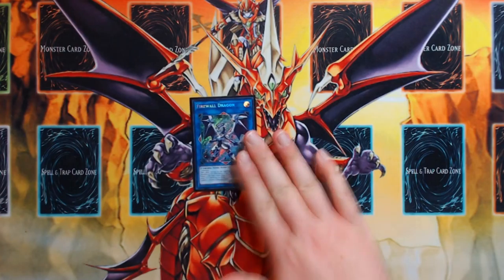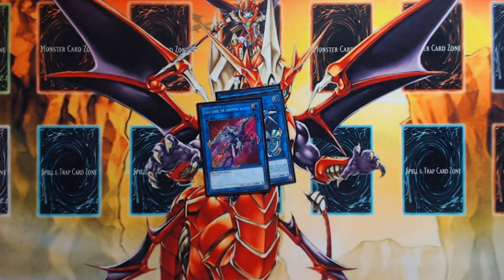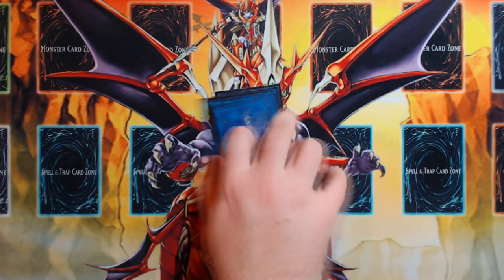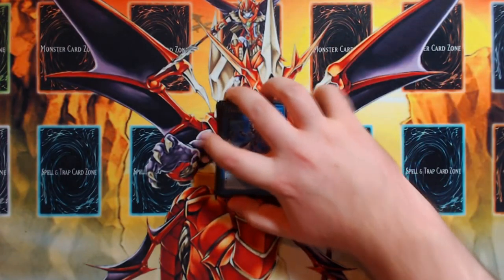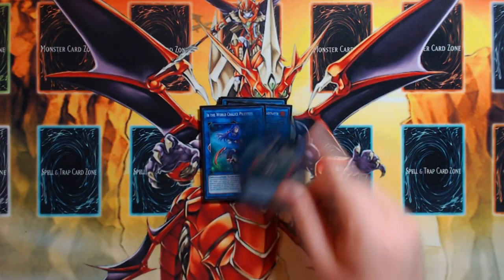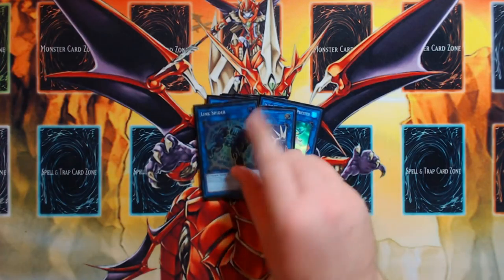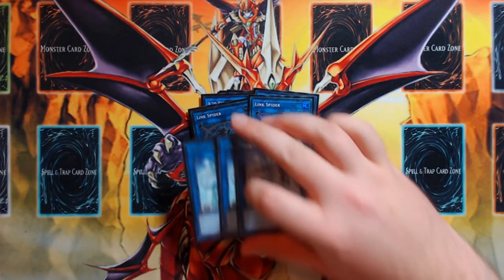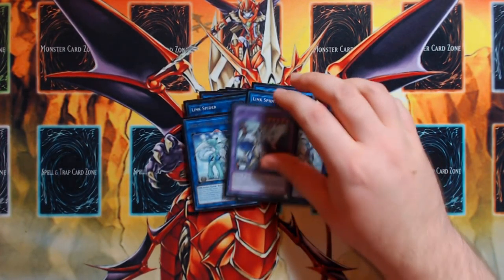For the extra deck: two copies of Firewall Dragon. For Link 3s, one Gaiasaber, one Ningirsu, and one Trigate Wizard — the MVP being able to summon a negation factor without drawing Kyoto Waterfront is one of my favorite aspects of this deck. One Aurum, two Ebs, one Proxy Dragon for Link 2s, then two Link Spiders and three Imduk for Link 1s. The 15th extra deck slot is Gem-Knight Seraphinite for Brilliant Fusion.